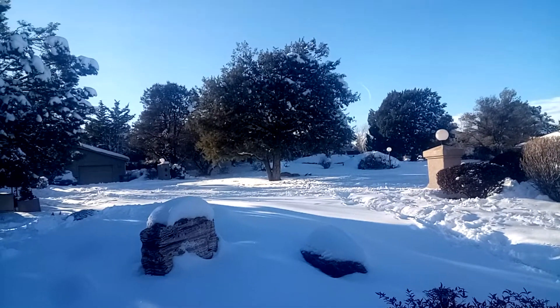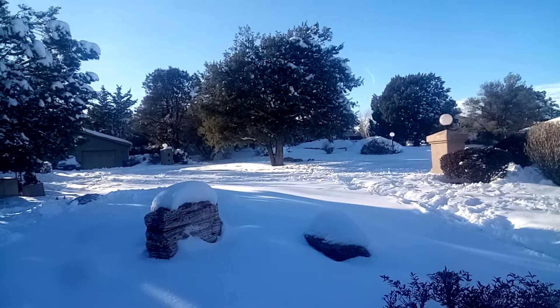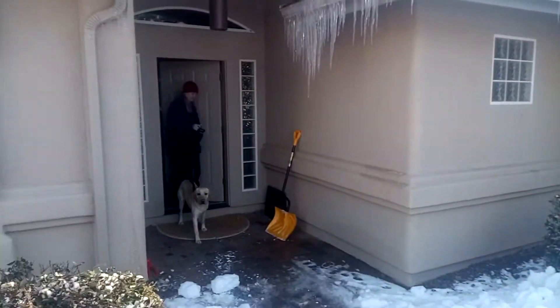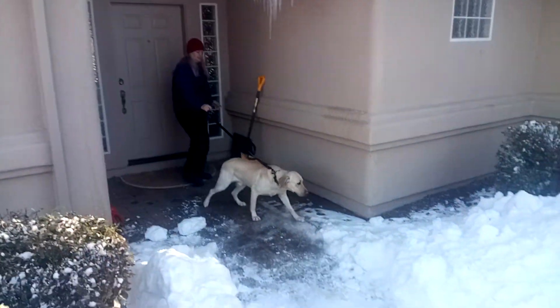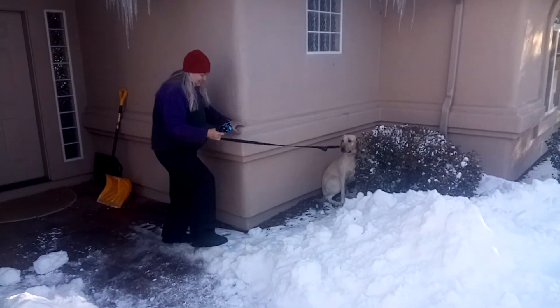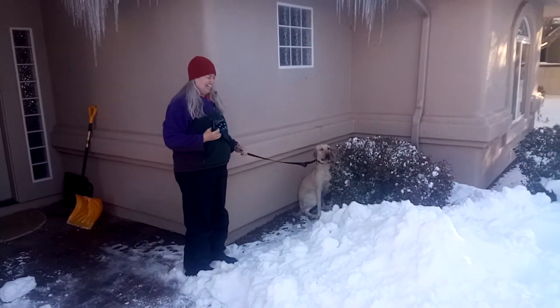They haven't plowed our cul-de-sac yet, which you wouldn't expect them to. Oh, here comes Gavin and Julie for a walk — and there they go through the snow. Oh god, here we go! That was great, I got that on video — almost could have gone down!